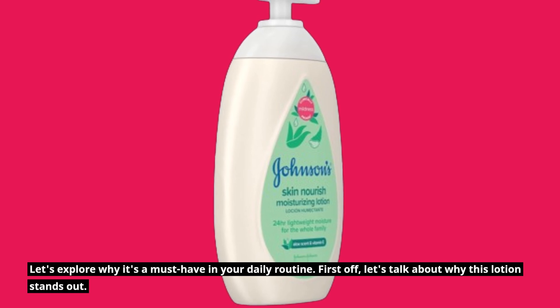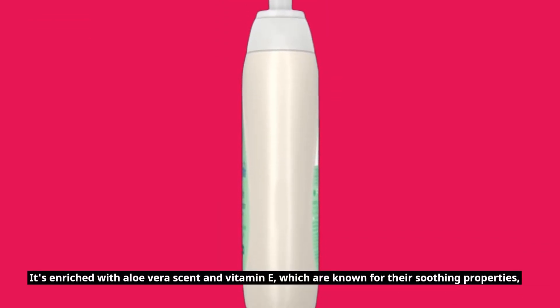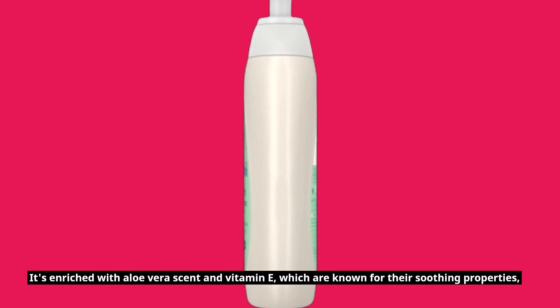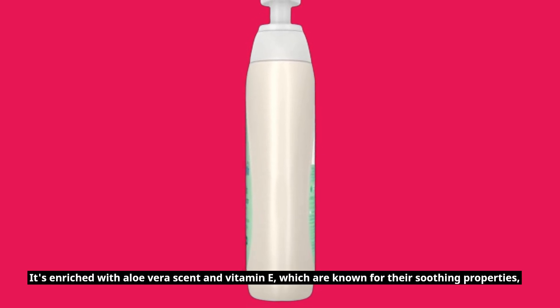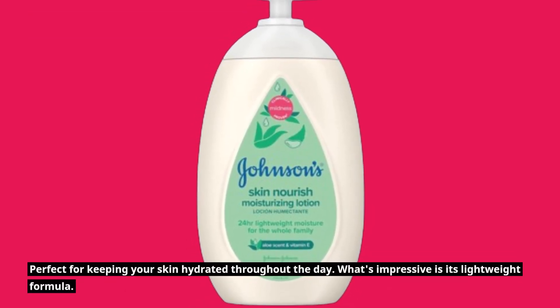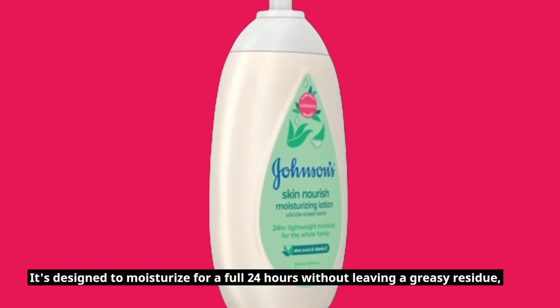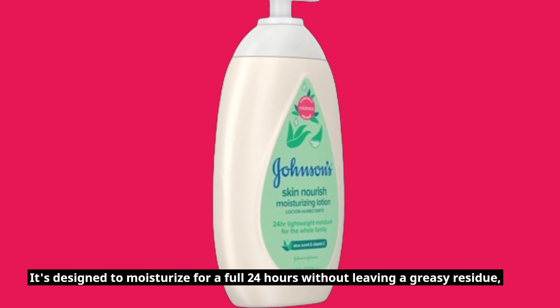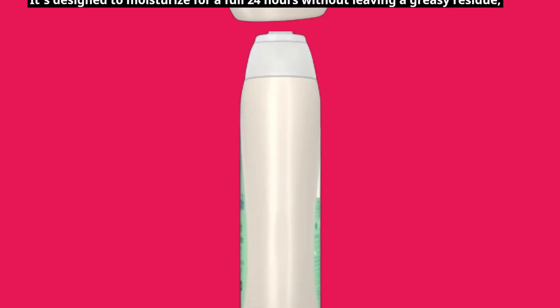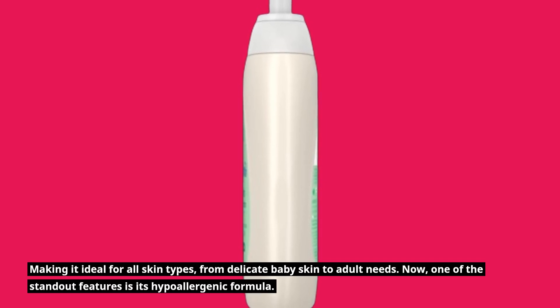First off, let's talk about why this lotion stands out. It's enriched with aloe vera scent and vitamin E, which are known for their soothing properties, perfect for keeping your skin hydrated throughout the day. What's impressive is its lightweight formula — it's designed to moisturize for a full 24 hours without leaving a greasy residue, making it ideal for all skin types, from delicate baby skin to adult needs.